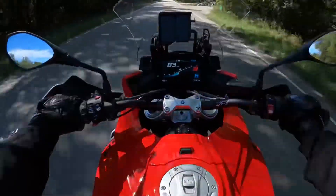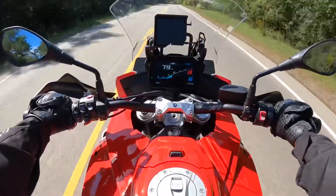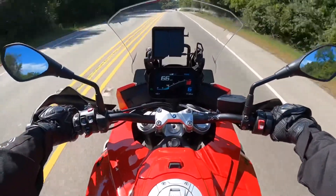Yeah, it's not bad. The 320mm front and 265mm rear brakes offer good stopping power.